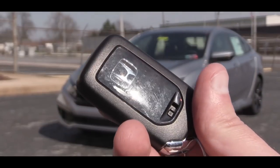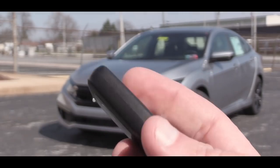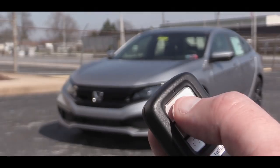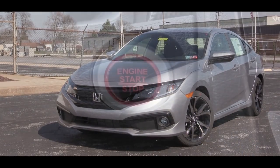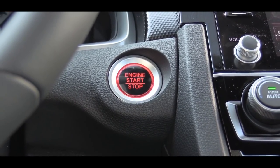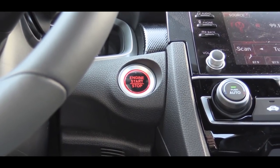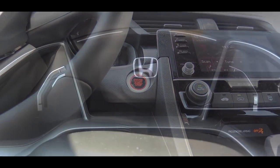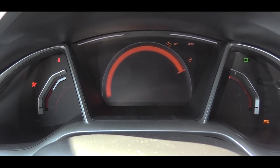The key has the Honda logo on one side; flip it over and you have lock, unlock, the rear hatch button, and a circular remote start button — definitely a nice touch. The Sport trim and up gives you a bright red push button start, just like the Honda S2000 back in the day, which really pioneered push button starts for all manufacturers. Simply put your foot on the brake and press that red engine start button.